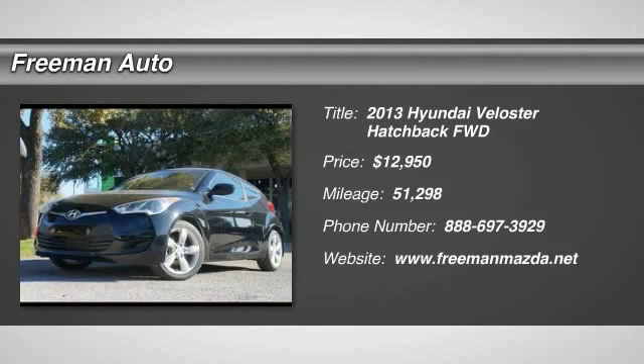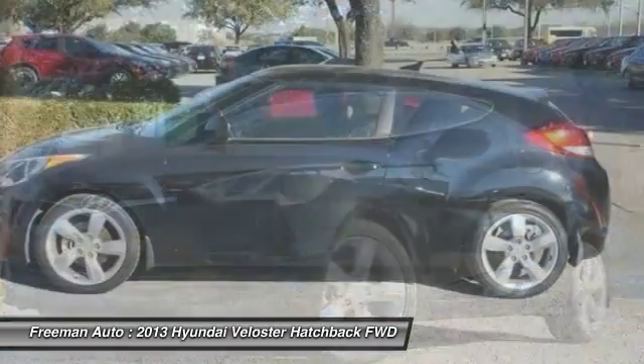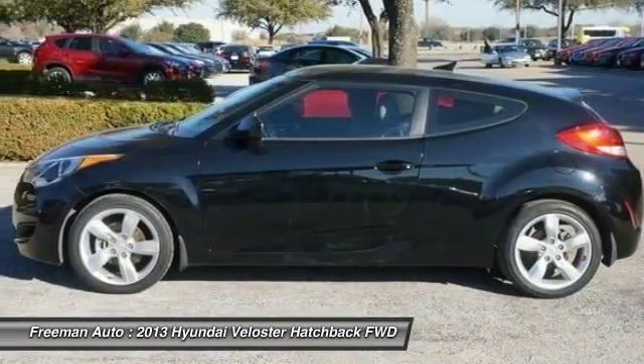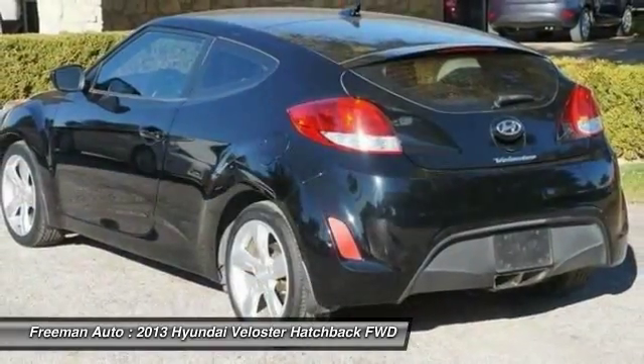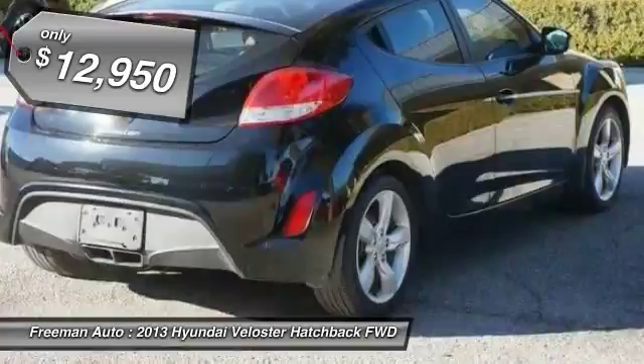The 2013 Veloster. The Veloster's innovative body style and unique design make it unlike any other small car out there. Pair that with a fuel efficiency that pushes the 40 miles per gallon barrier and you've got one sweet ride, and is priced below $15,000.